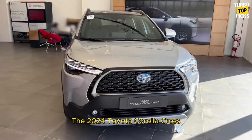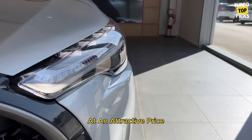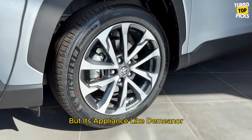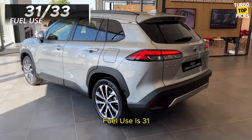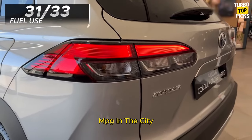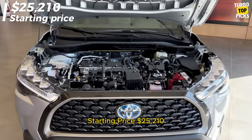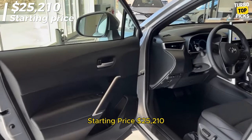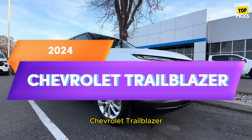Toyota Corolla Cross: The 2024 Toyota Corolla Cross brings plenty of safety and features at an attractive price, but its appliance-like demeanor puts it behind the segment's best. Fuel use is 31 mpg in the city and 33 mpg on the highway. Starting price: $25,210. C/D score: 7.5/10.